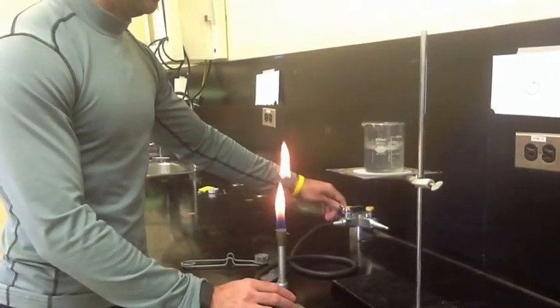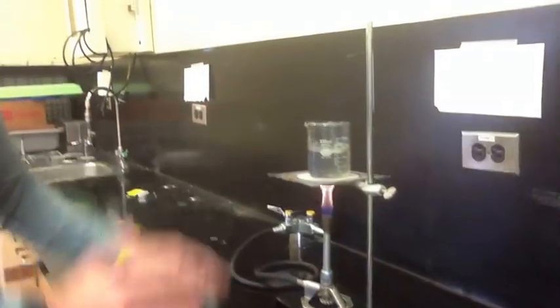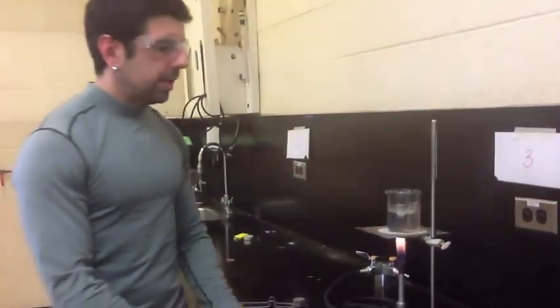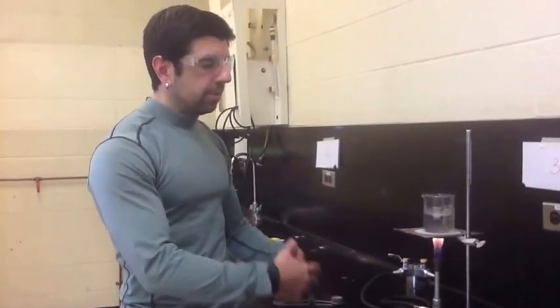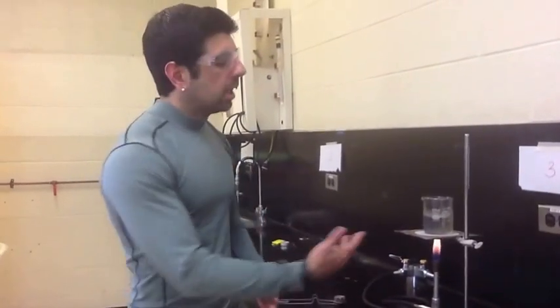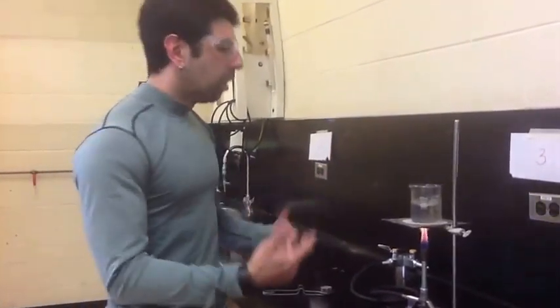Pretty much just hold it right underneath here. Observe your observations, but make note of what is so special about the end result of this reaction when we are burning, or heating water.